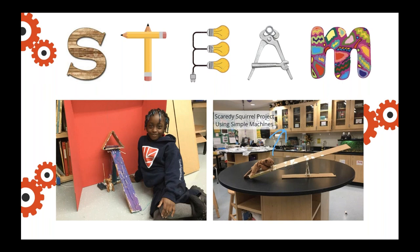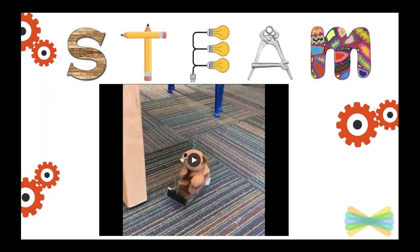One thing I want to add is that Scaredy Squirrel is a classroom favorite in first grade. Thinking about the empathy of starting the design process — really thinking about what problem Scaredy Squirrel is having and how we can create a solution using our understanding of simple machines — really helped drive this project. One group really wanted to make an elevator with a working up-and-down mechanism. So we used a Bird Brain Technology Hummingbird Arduino and a motor. They were able to wrap a string around the motor and use their understanding of positive and negative numbers to make the elevator go up and down.